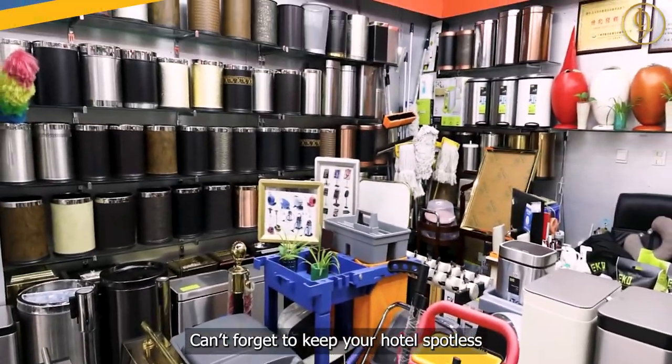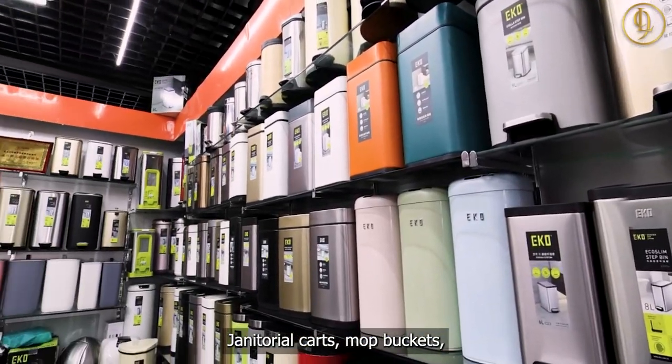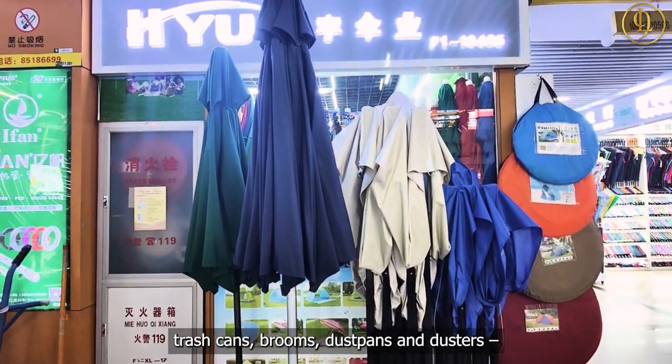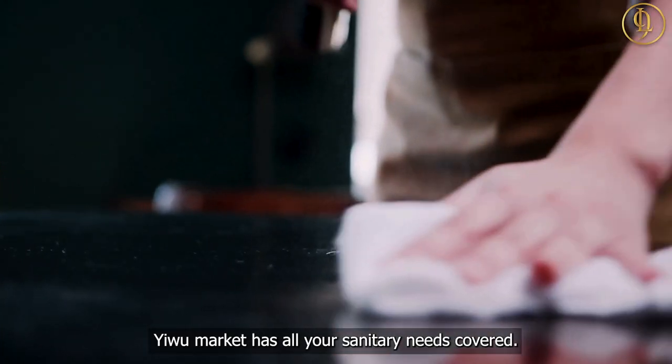Can't forget to keep your hotel spotless with the right cleaning tools — janitorial carts, mop buckets, vacuum cleaners, cleaning chemicals, microfiber cloths, trash cans, brooms, dustpans, and dusters. Yiwu Market has all your sanitary needs covered.